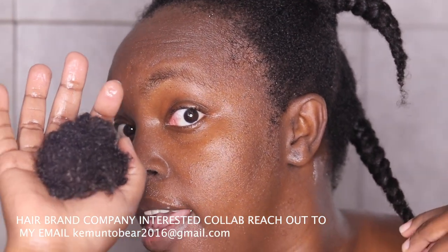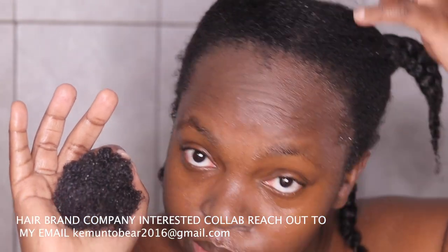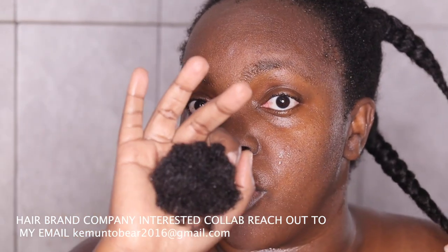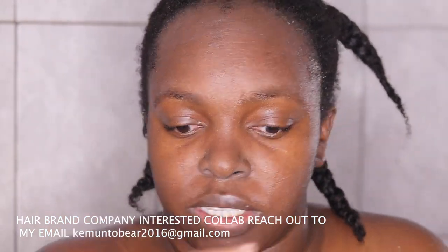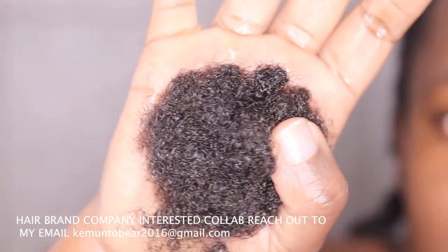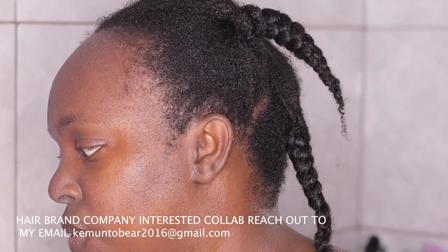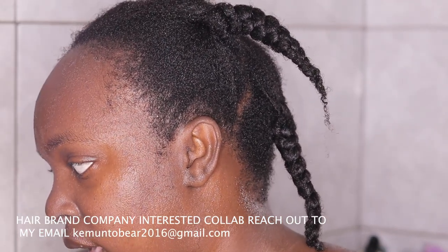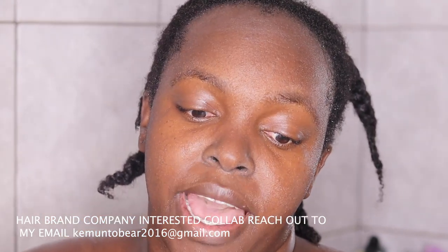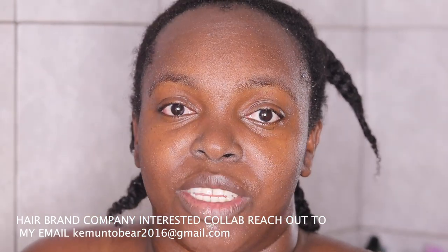I messed up and I'm not gonna be doing this again. I pray I'm not gonna keep a protective style for more than a month because it's not worth it. I also thought I had bought the Coco Repair coconut cream conditioner but I actually bought a gel, so I have to go back and buy it.